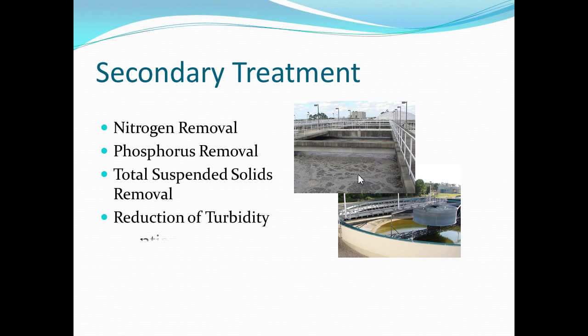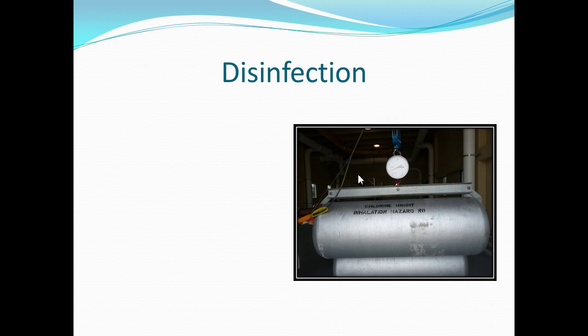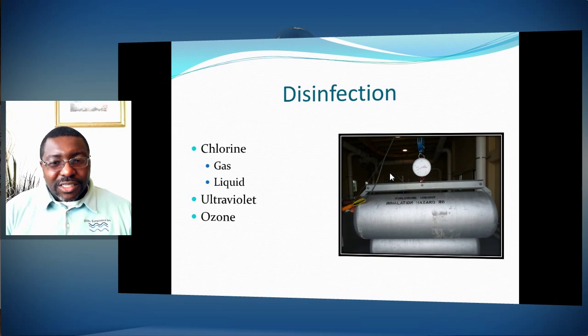Turbidity is reduced through the clarification process, then filtering removes the rest of the suspended solids, and then you go into the disinfection stage. Wastewater, like water treatment, uses chlorine primarily for disinfection because it's the cheapest. Ultraviolet is the next level, and ozone — those aren't as cheap as chlorine but provide complete sterilization of the water, whereas chlorine just disinfects.